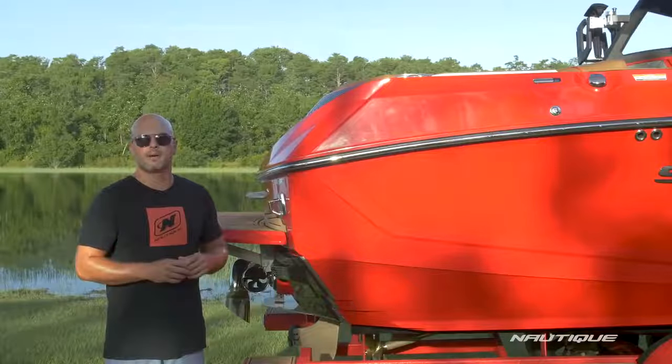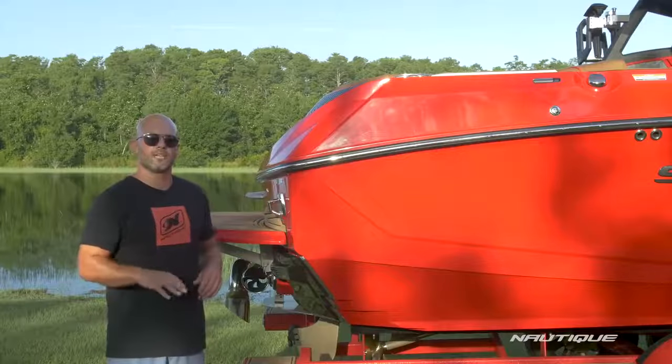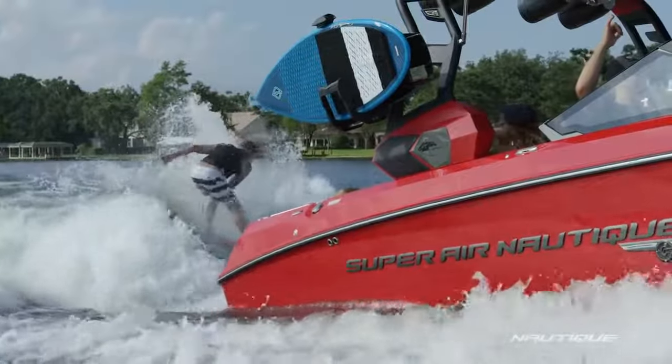You'll be blown away by the power this thing has and it's the perfect shape. It has a nice playful transition with a ton of lip at the top so you can drive off of it.